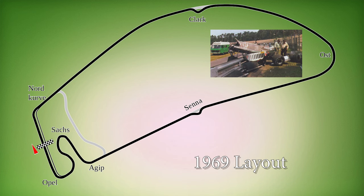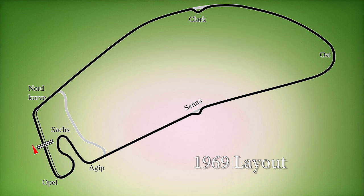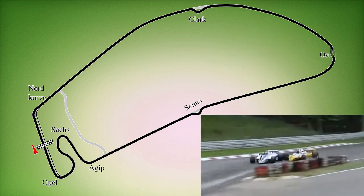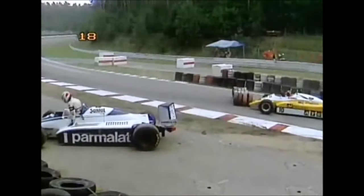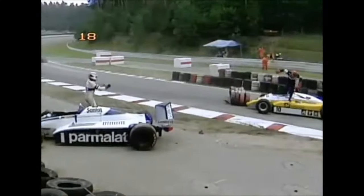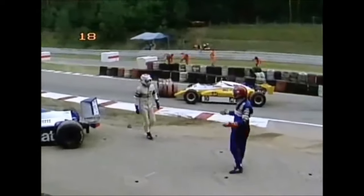In 1980, Patrick Depayet was killed after a heavy crash in the Ostkurve, so they built another chicane there. These chicanes were changed many times during the 80s and 90s, usually after crashes.